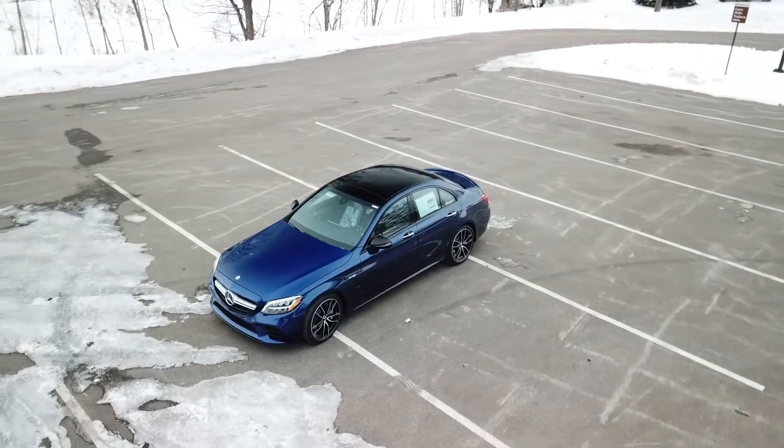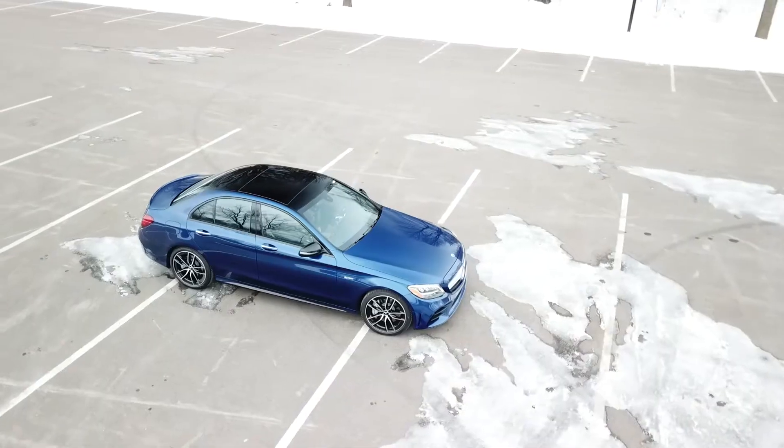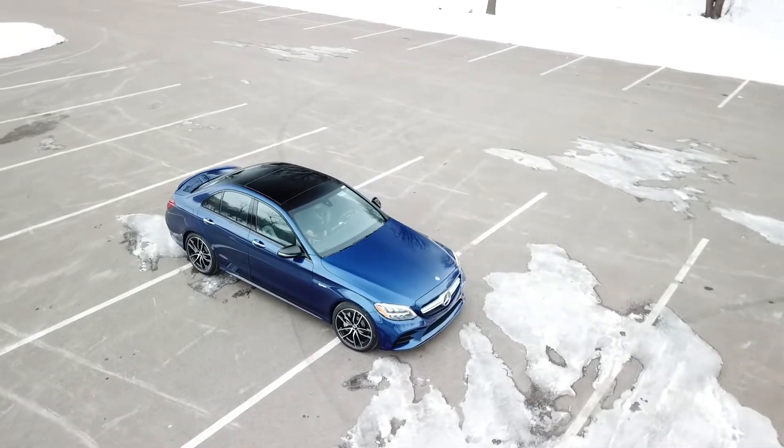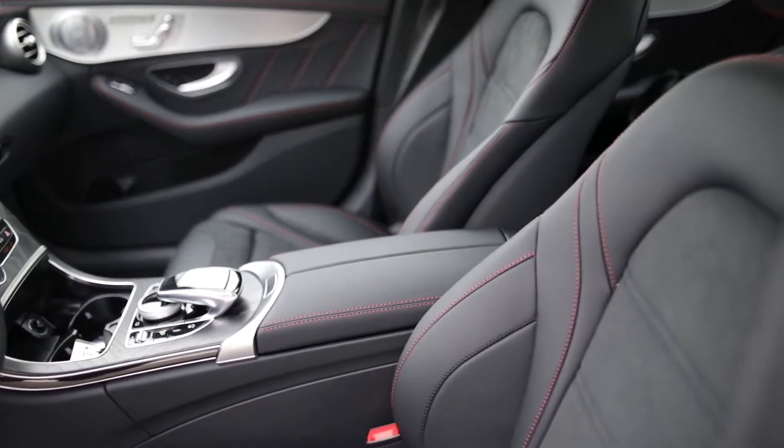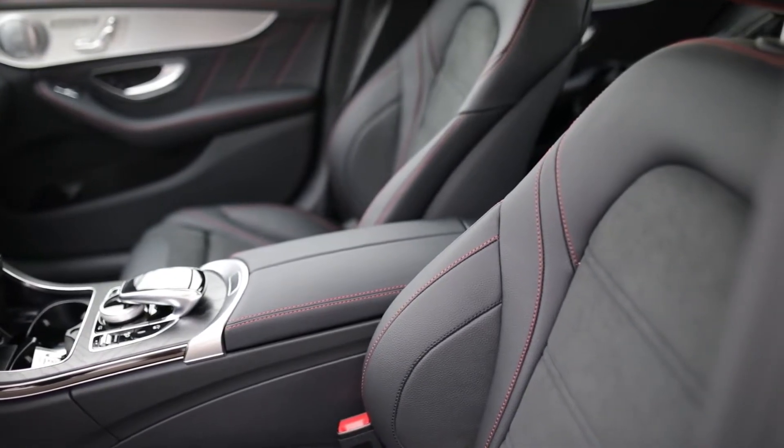Hey, what's up everyone, this is Chris from Feldman Imports. Today we'll be looking at a stylish 2020 Mercedes-Benz C43 AMG 4Matic. This one is a brilliant blue metallic with a black MB-Tex dynamica with red stitching interior.